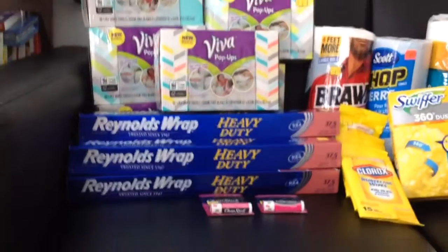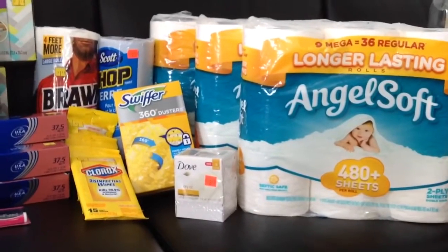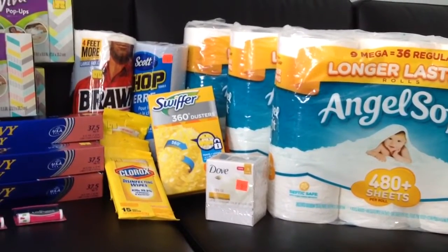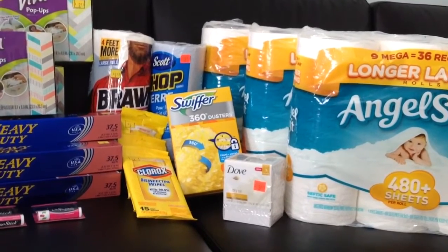I got all the Viva pop-ups, I got all the Reynolds wrap, I got all the Angel Soft toilet paper, and yes, that was a clearance — 50% clearance price. I grabbed the last three of those on the top shelf.